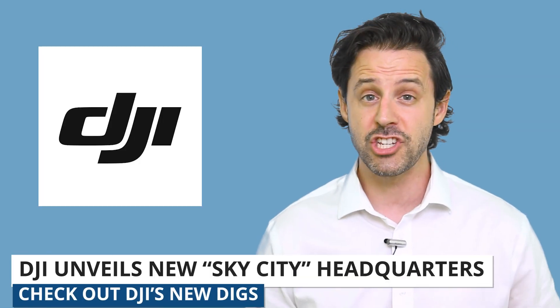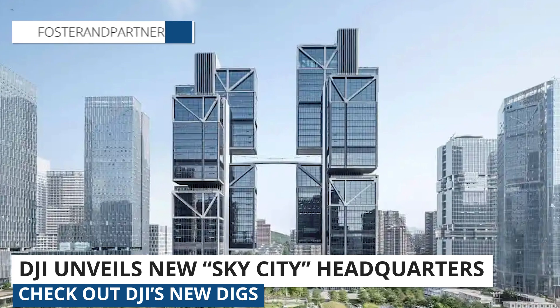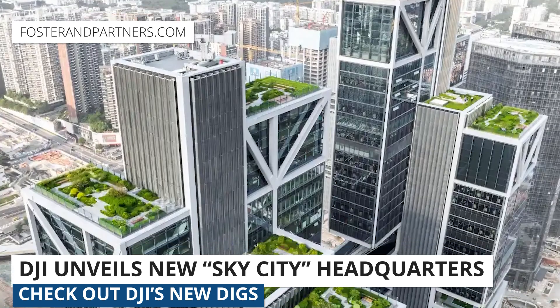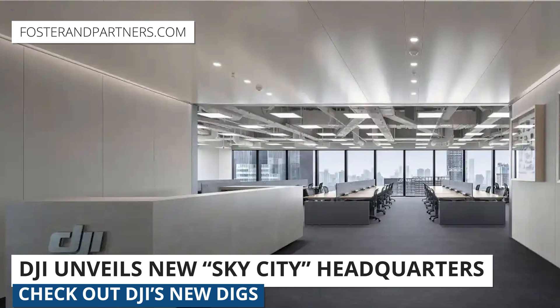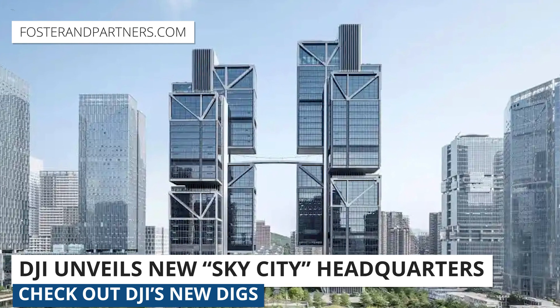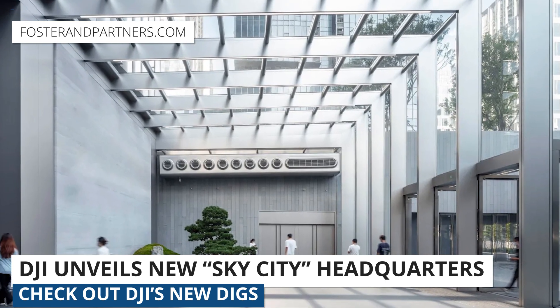Lastly, DJI just opened its new headquarters called DJI Sky City in Shenzhen, China. The headquarters was designed by the award-winning architectural team of Foster Plus Partners and took six years to build. The two towers are going to house all of DJI's Shenzhen operations — office, research, and development areas. The buildings look as if they're floating in the air from a distance, and it's no surprise that DJI would go above and beyond to build such a standout structure.